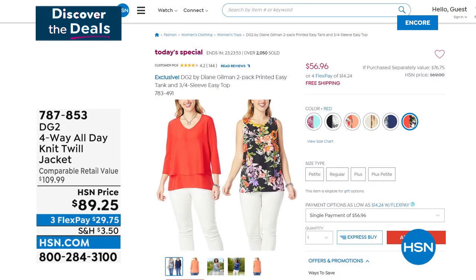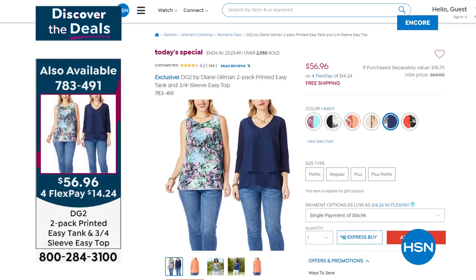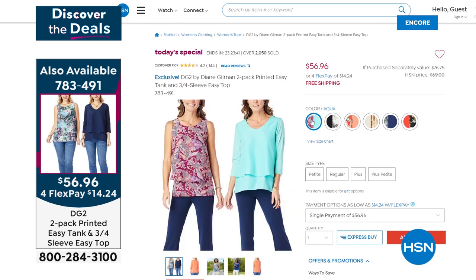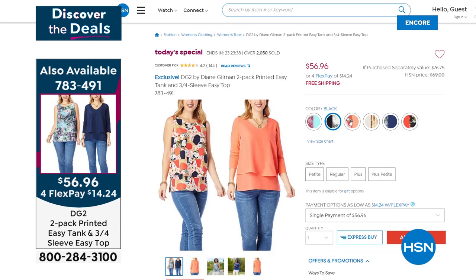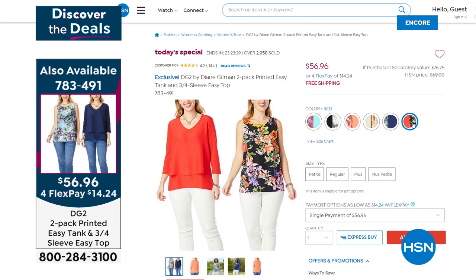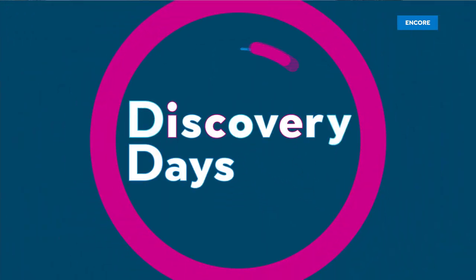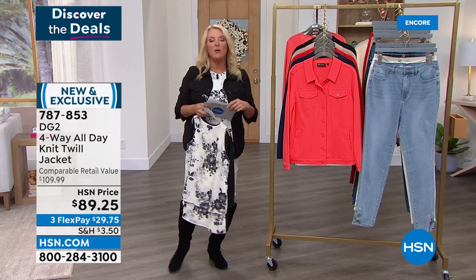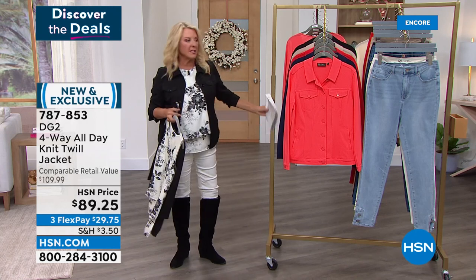Update: in a half an hour we have sold 2,200 pairs — which means 4,400 easy tops. Here's what you're getting: everyone gets the classic easy tank and now the updated v-neck three-quarter sleeve top. Together they come out to $28 a piece — normally one is $37 and the other is $42 to $45. This is the best price we have ever done and frankly will do for the rest of the year. There are huge customer picks and vast majority are perfect five stars.